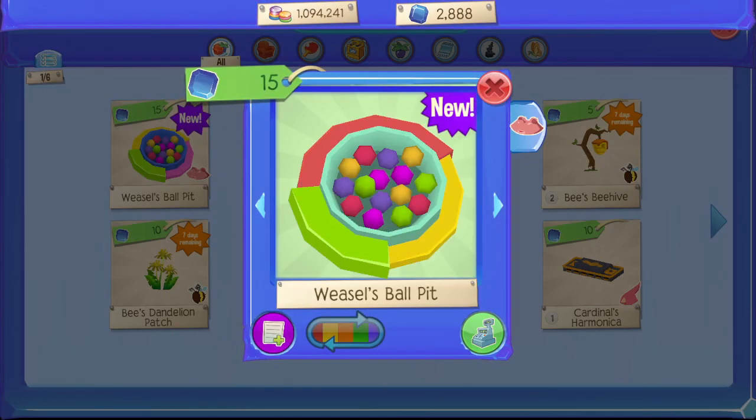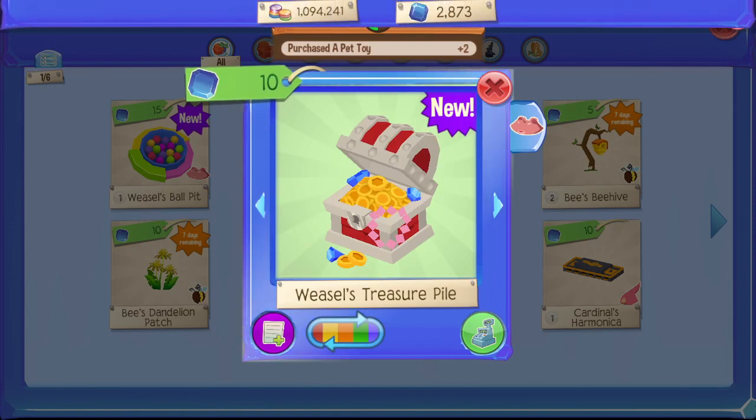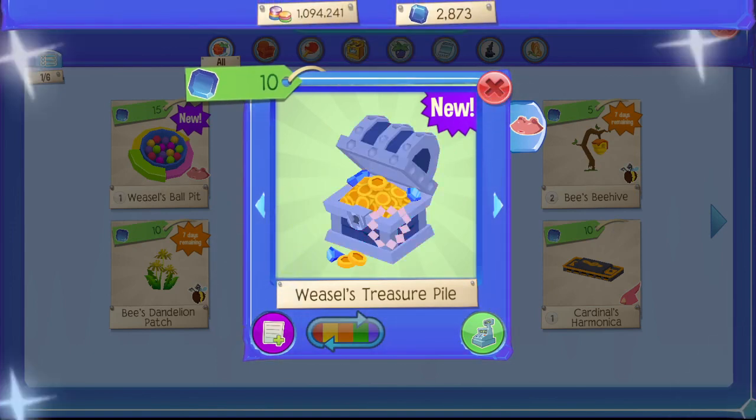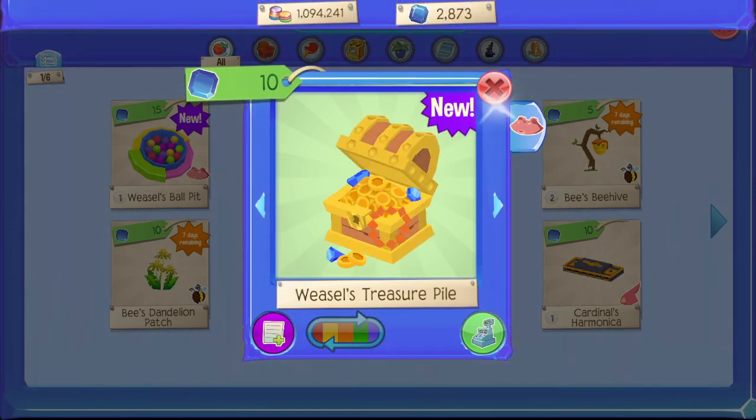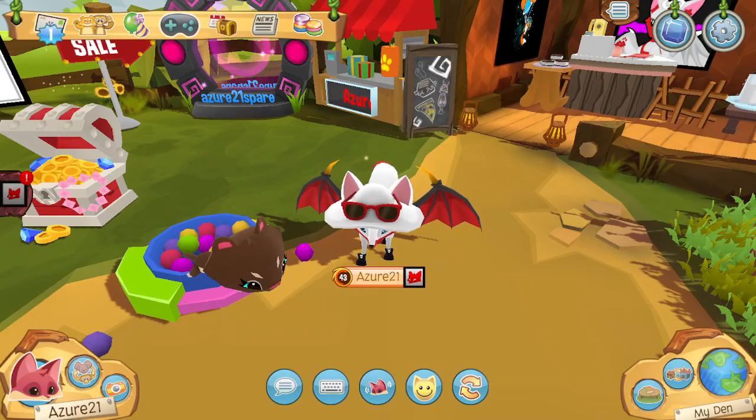First there's the weasel's ball pit — looks awesome, wish I had one in real life. Next is a weasel's treasure pile — I'm sure my weasel loves treasure. And finally a weasel's blanket pile — what a cozy nap time place.